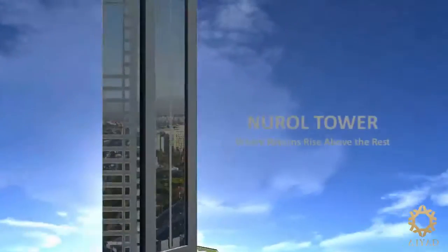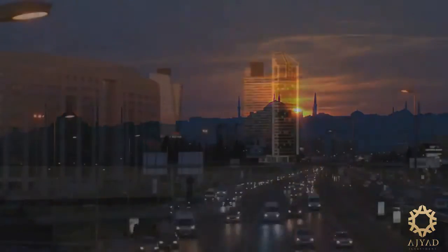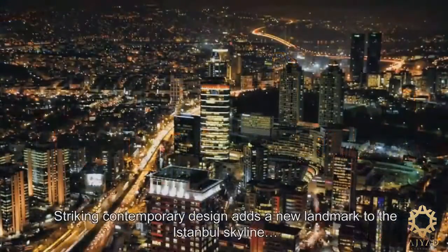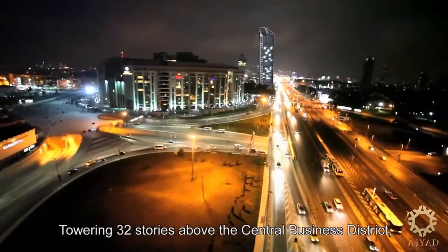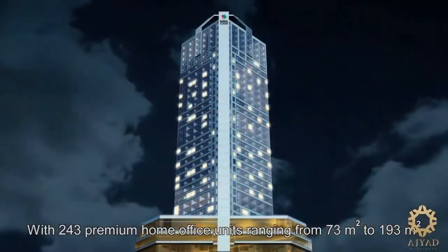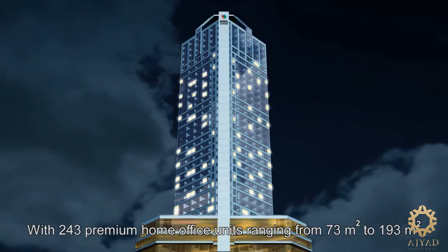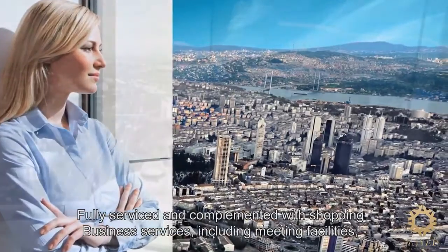Nurul Tower — where returns rise above the rest. Striking contemporary design adds a new landmark to the Istanbul skyline, towering 32 stories above the central business district, with 243 premium home office units ranging from 73 to 193 square meters, fully serviced and complemented with shopping.